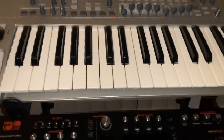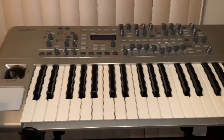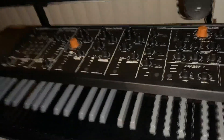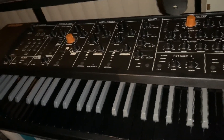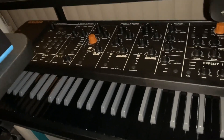xStation again — this is the 49-key version. The 25 is limiting but you can do a lot with it. Studio Logic Sledge, an Italian company that uses the Waldorf wavetables. You've got sampling in there and VA synthesis all in one package.